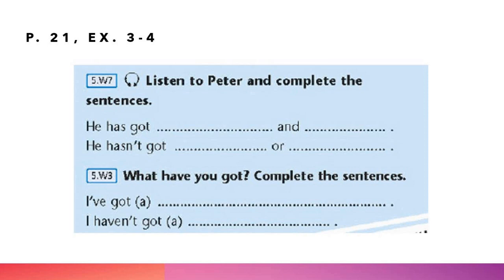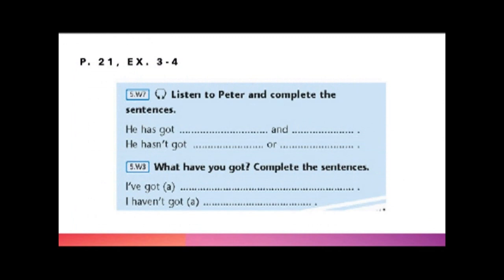Listen to Peter and complete the sentences. Послушайте аудио и дополните предложение. «Hi Peter, you've got a beautiful scuff.» «Thank you Mary, it's new.» «Have you got gloves too?» «No, I haven't got gloves today — my hands aren't cold.» «Is that a basketball in your school bag?» «No, it's a helmet.»